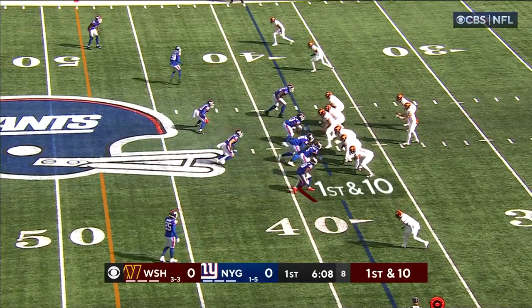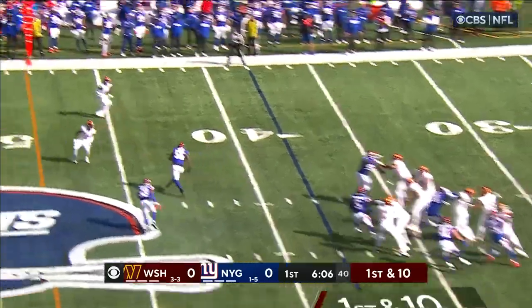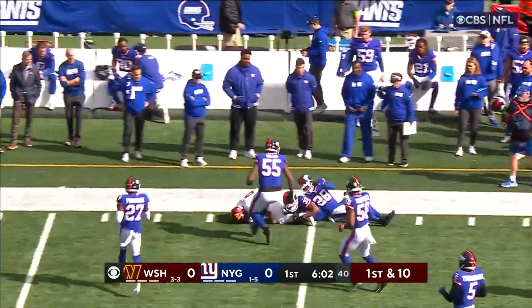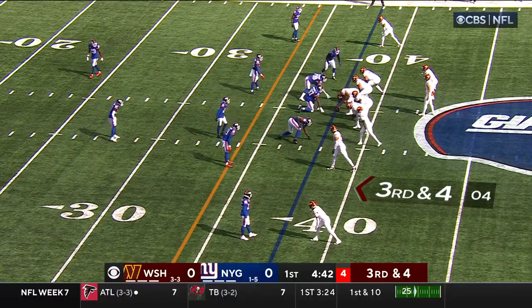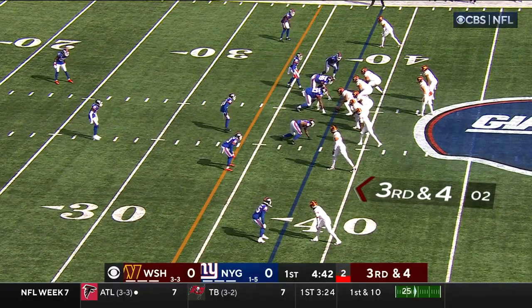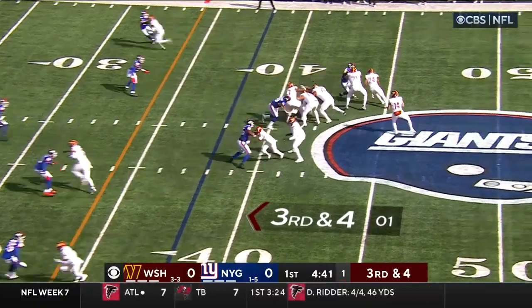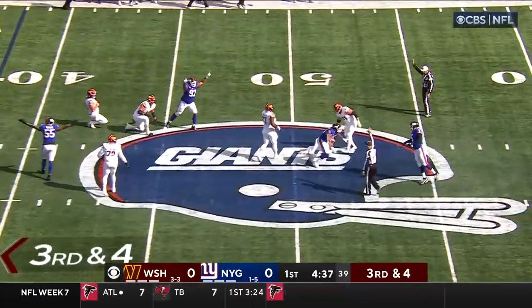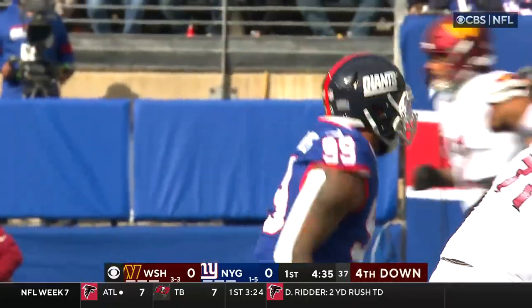Four 3-and-outs and a missed field goal so far. Howell throwing on first down and he's got a completion. Samuel turns it up — the Brooklyn native knows they can get home if they bring the right kind of pressure. 3rd down and 4, Howell in trouble and down he goes. Leonard Williams with the sack.